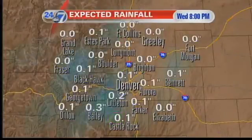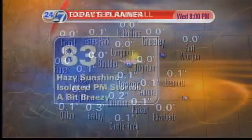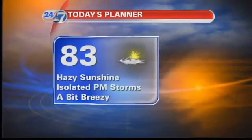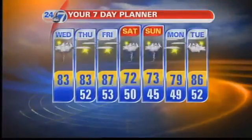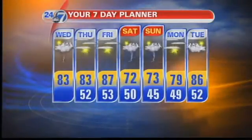For your numbers today in terms of rainfall, it's not very impressive. Anything that does form, it's only going to be a trace to about a tenth of an inch or so. We've got your forecast in writing calling for isolated thunderstorms, a bit breezy. Your 7-day planner shows that relief coming our way later in the week.